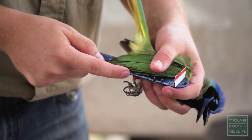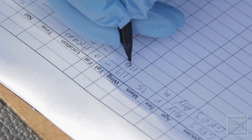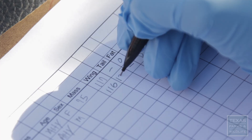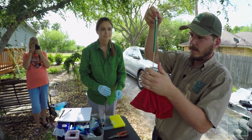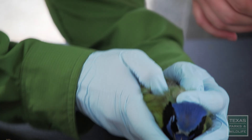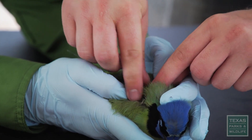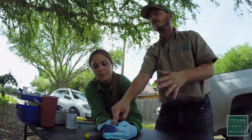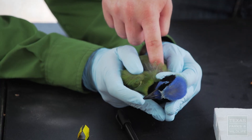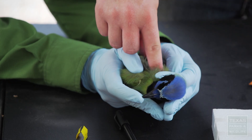We'll take a wing measurement — 116. 116 for wing cord? Yep. A tail measurement — 132. If it weighs a certain amount — so that's 91 — we'll put a radio transmitter on the back and that will help us observe them as well. The radio is going to fall off before the radio dies, and that's good. We get our data that we need, the transmitter falls off, and the bird goes about its life as normal.